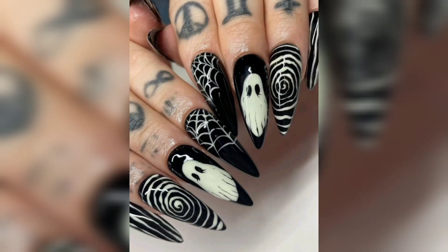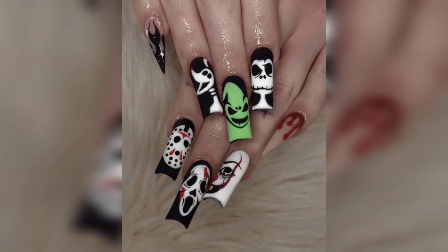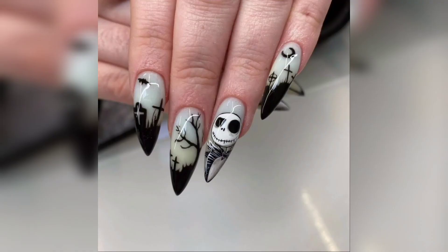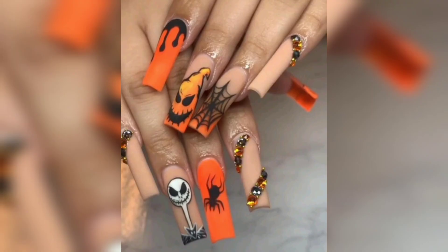Now, let's celebrate Día de los Muertos with these vibrant nails. Featuring sugar skulls, marigolds, and intricate patterns, these nails pay tribute to this beautiful Mexican tradition. They are ideal if you want to embrace the vibrant spirit of the holiday and add a pop of color to your Halloween style.